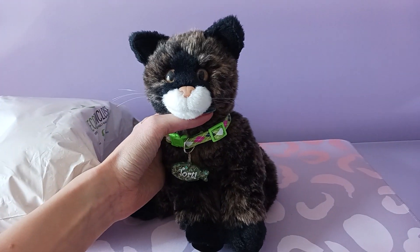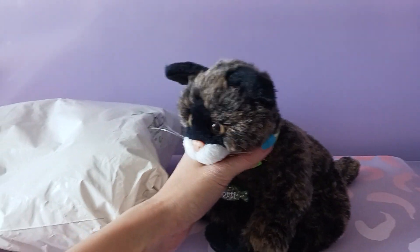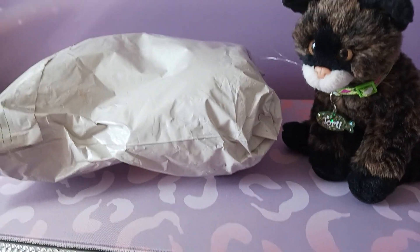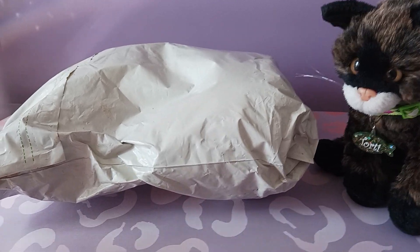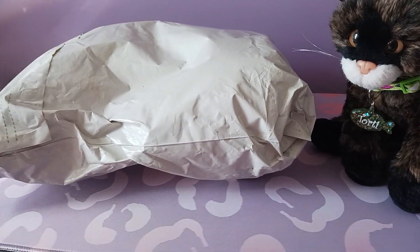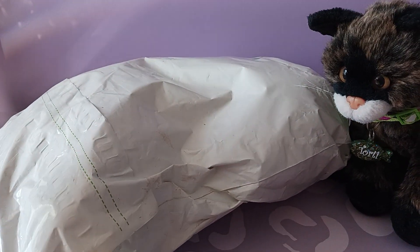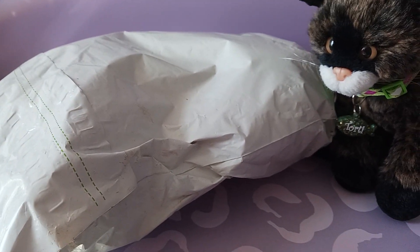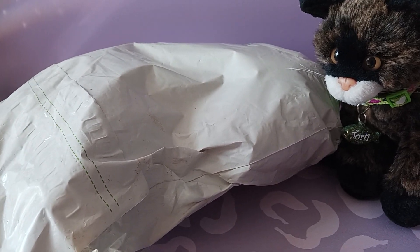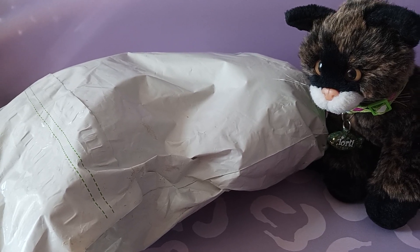Hello kittens! Silver here with Tordy the tortoiseshell kitten by Douglas Cuddle Toys. We have a package that arrived today and this is going to be a pretty exciting package — this is going to be the first set of 2023 Douglas plushies that I have ordered for myself. I have seen the dog posted by a few of my friends on social media and I am so over the moon ecstatic to see him in person.